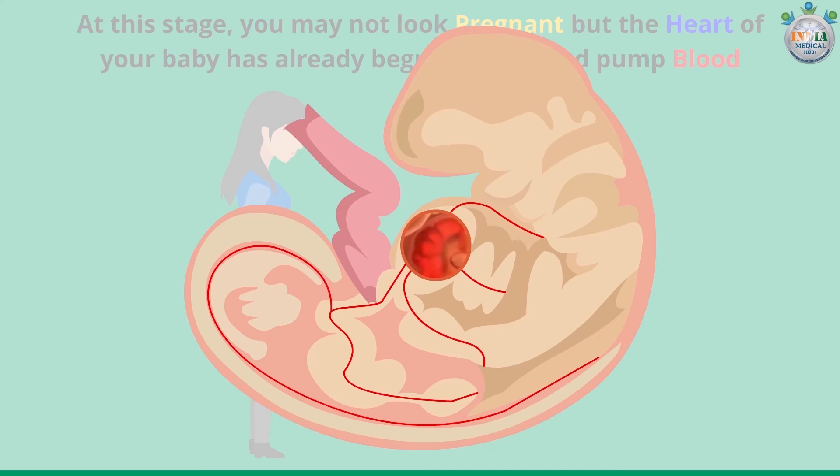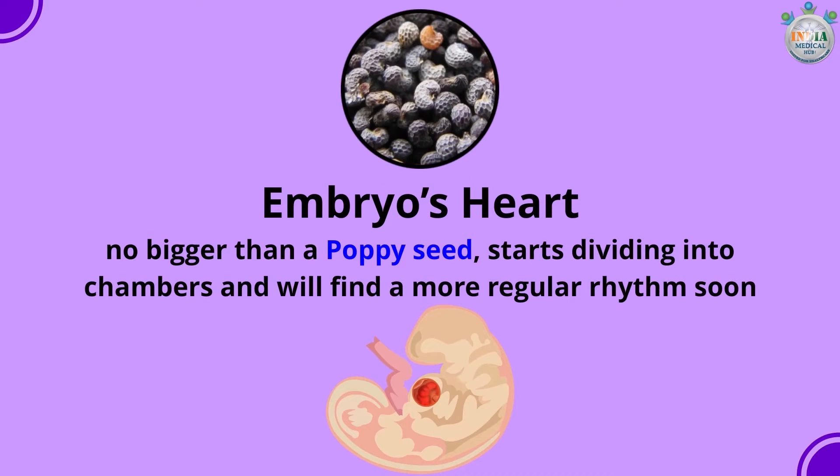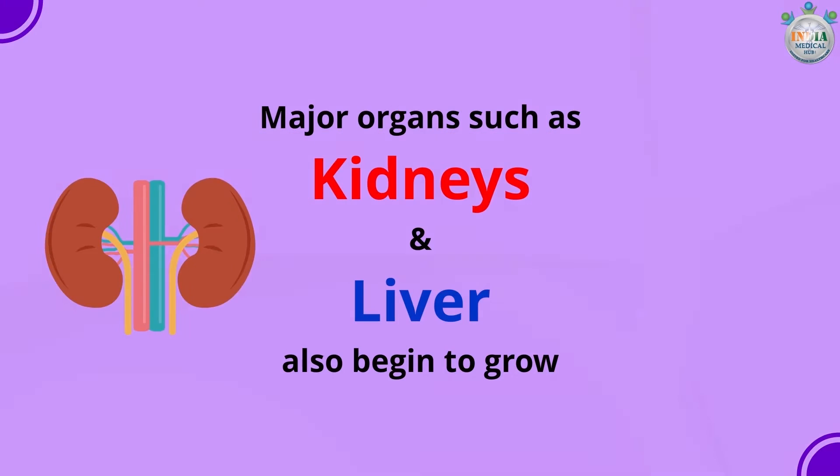The embryo's heart, no bigger than a poppy seed, starts dividing into chambers and will find a more regular rhythm soon. Major organs such as the kidney and liver also begin to grow. The neural tube that connects the brain and spinal cord will close now.